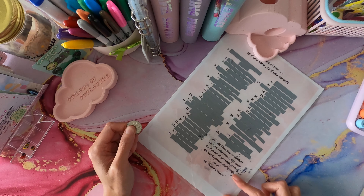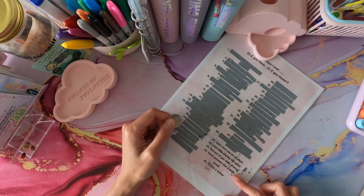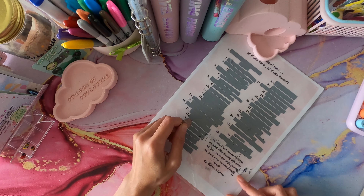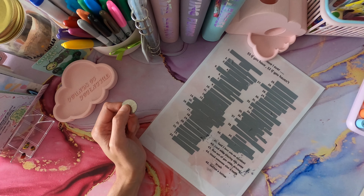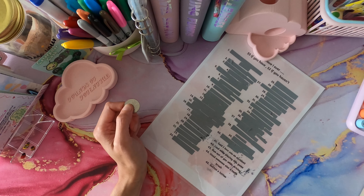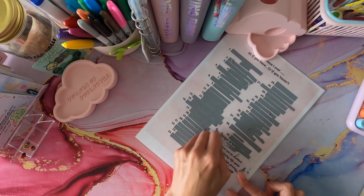Have I ever said 'I love you' by accident? Not by accident, but I have said it and not really meant it, which is probably bad — but it's the truth. I'll say yes to that. That's a 5. So we're at 7 pounds so far.